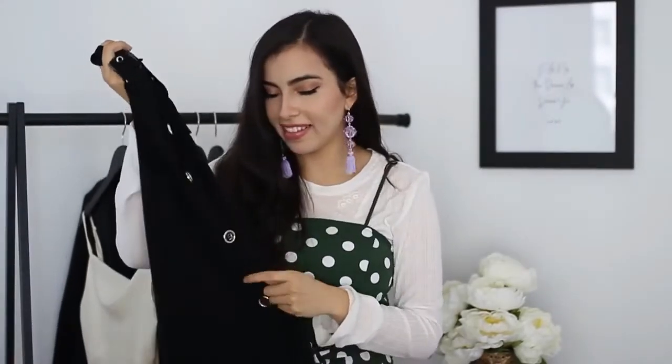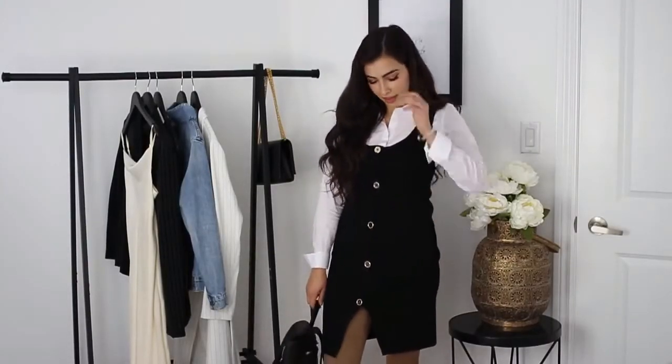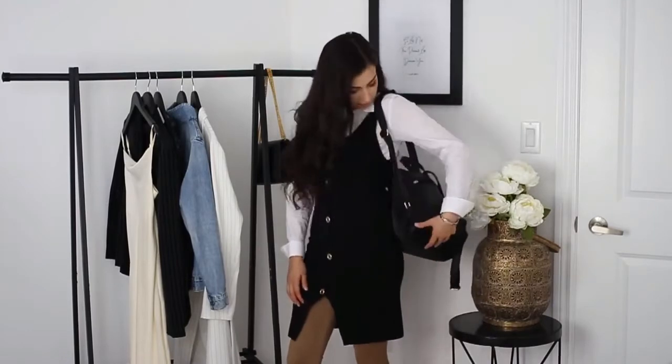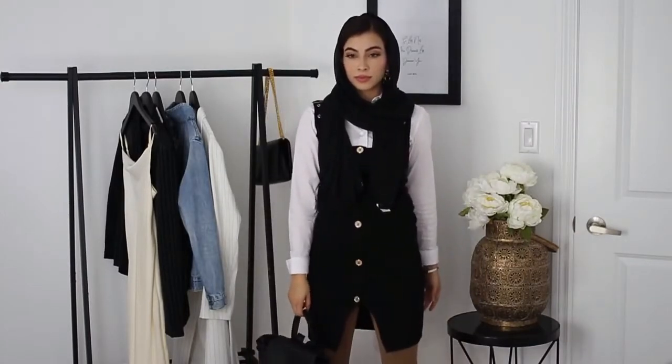The next thing I have is this button-up sweater dress — I didn't realize I had a thing for buttons, but apparently I do. What I really like about it is these adjustable straps on the top. I decided to style it with some brown pants and a white button-up shirt underneath, and I thought it looked really cool. For my hijabies out there, I think it would look really nice with a black hijab — it's just a very simple, super uni-looking outfit.